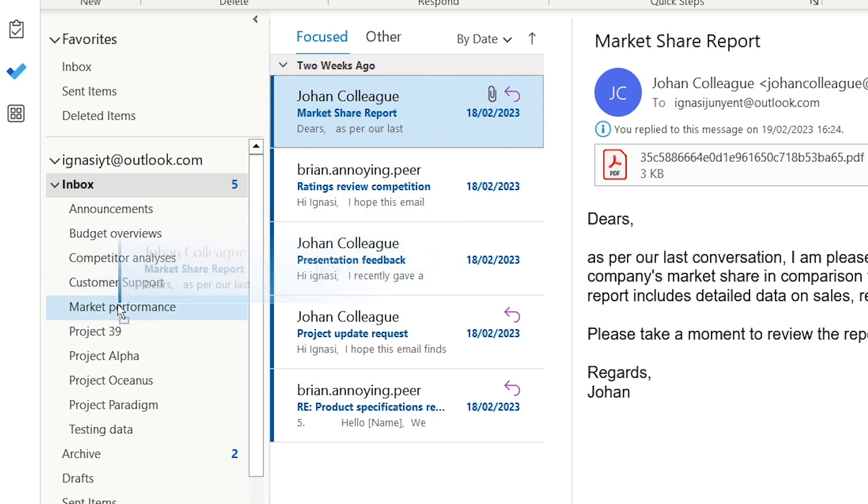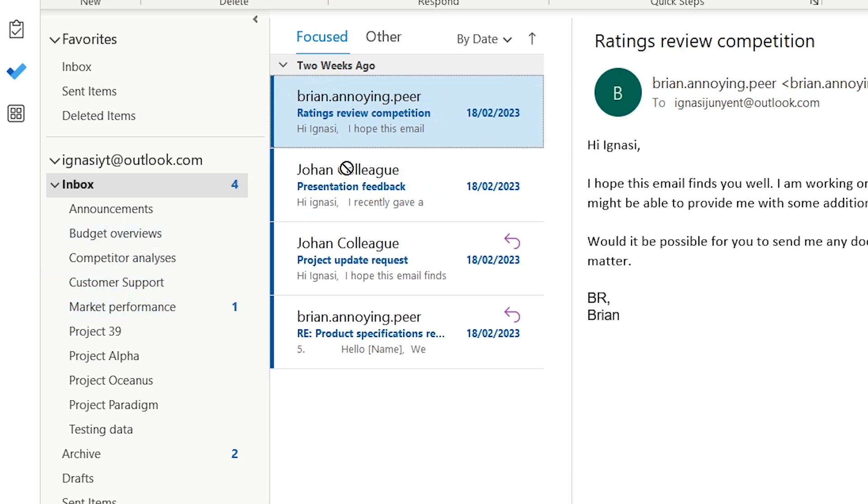Most people recommend having a project-based folder structure, but there is a big problem with this approach. By grouping emails based on the content they relate to rather than the action that needs to be taken, important emails will get lost in the mix and it's very difficult to tell which emails require more attention than others. This is where the benefits of an action-based folder structure come in, and in my case I have perfected that system to have only five folders and no more than that.